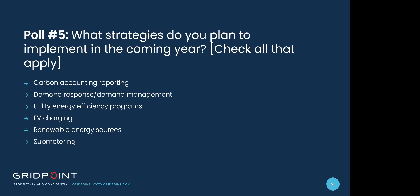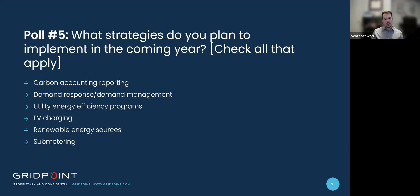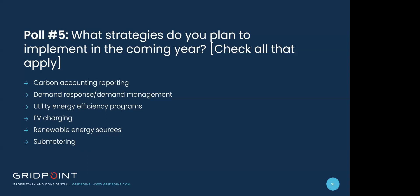Here's another poll: what strategies do you plan to implement in the coming year? Carbon accounting reporting, demand response slash demand management, utility energy efficiency programs, EV charging, renewable energy sources, or sub metering? Results showed utility energy efficiency programs led with 37%, followed by carbon accounting reporting at 26%, renewable energy sources and sub metering both at 11%, and demand response slash demand management and EV charging both at 7%.